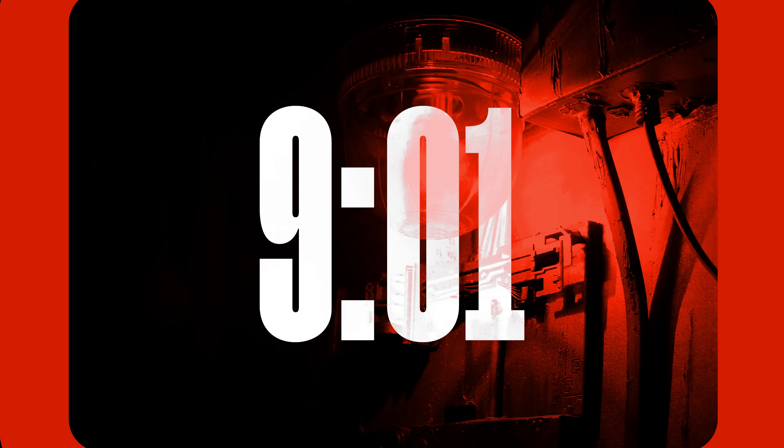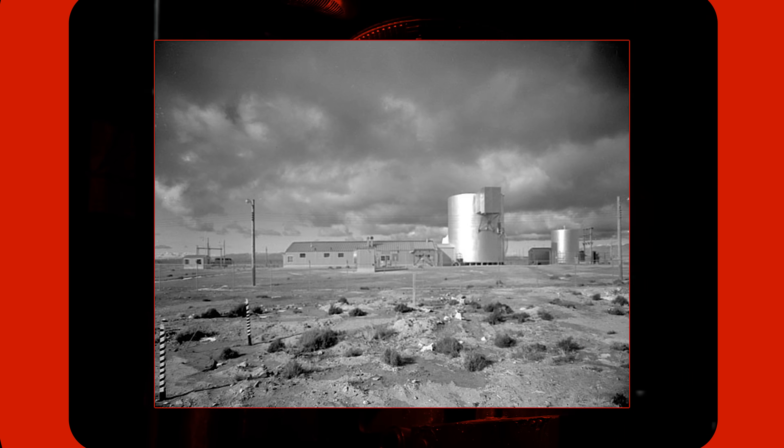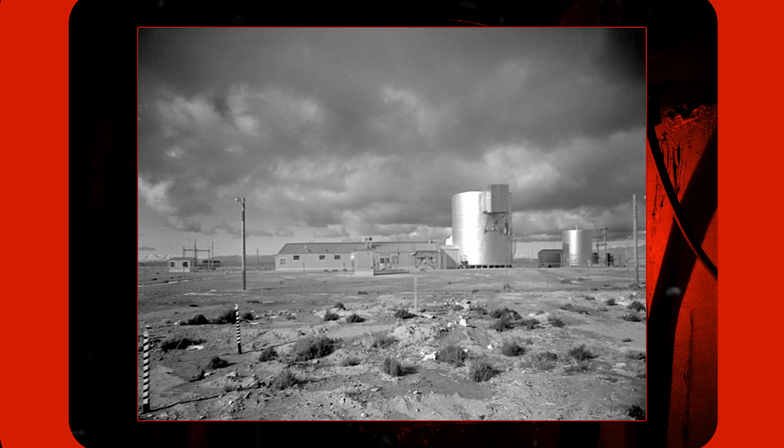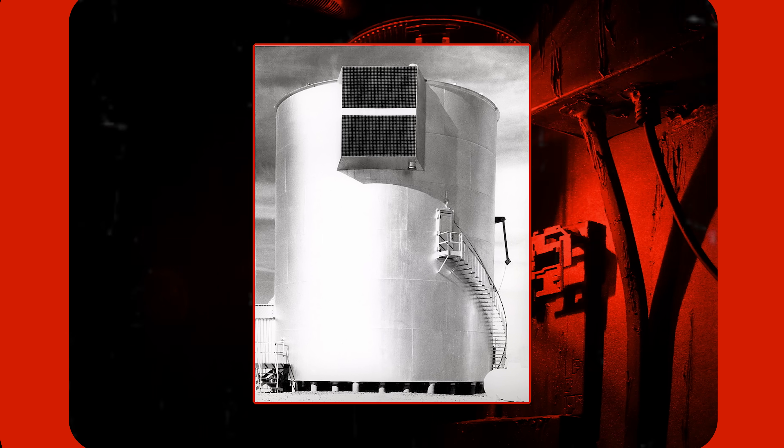At 9:01 PM on January 3, 1961, alarm bells began clanging in the communications center of the Atomic Energy Commission's National Reactor Testing Station, which was 60 kilometers outside of Idaho Falls. The alert was coming from SL-1, one of many experimental nuclear reactors in operation around the site.